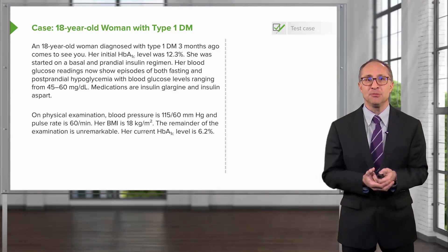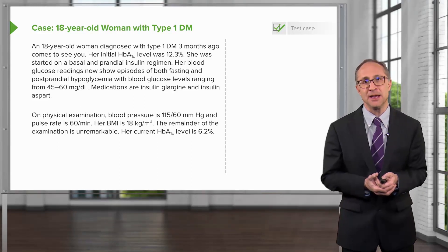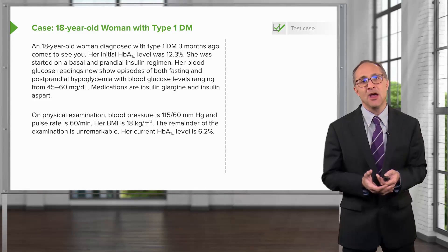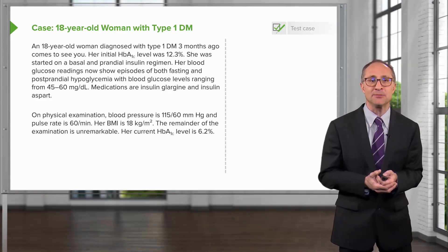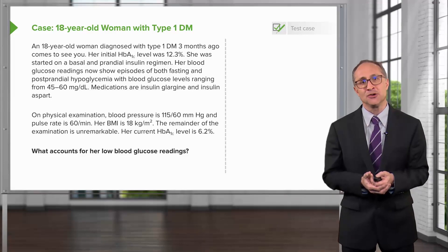On physical examination, her blood pressure is 115 over 60 and her pulse rate is 60 beats per minute. Her BMI is 18 kg per meter squared. The remainder of her examination is unremarkable. Her current hemoglobin A1c level is 6.2%. What accounts for the low blood glucose readings?